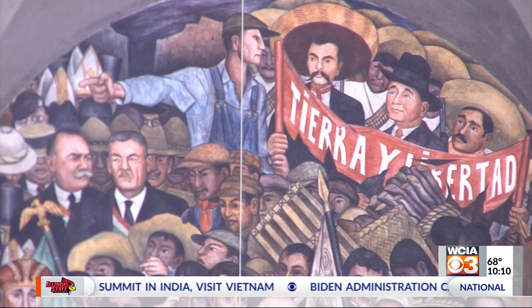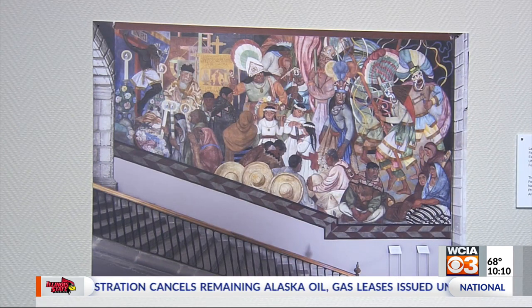One expert who's researched Mexican art for 20 years says each photograph represents a significant time in Mexican history, and she hopes viewers can learn about the culture from each piece.